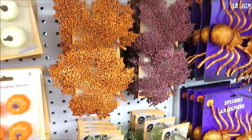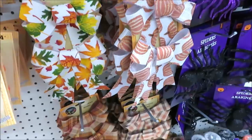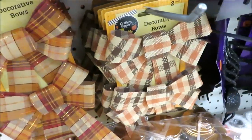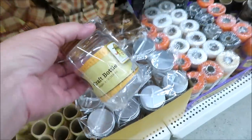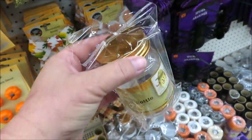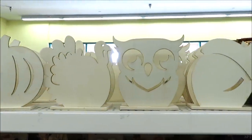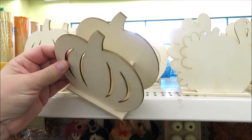They also have some clip-on maple leaves that are all glittery. Down here there are some decorative bows for fall in leaves, pumpkins, and plaid and check. They're putting out their little craft bottles — normally with silver lids but these have a copper lid. Up here they have wooden cutouts: an acorn, owl, turkey, and pumpkin — great for putting a little votive on the inside.